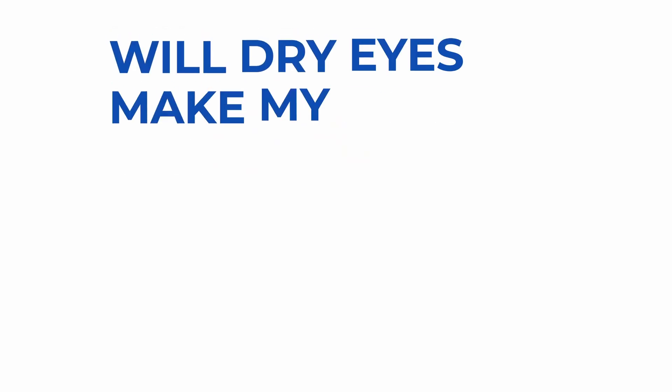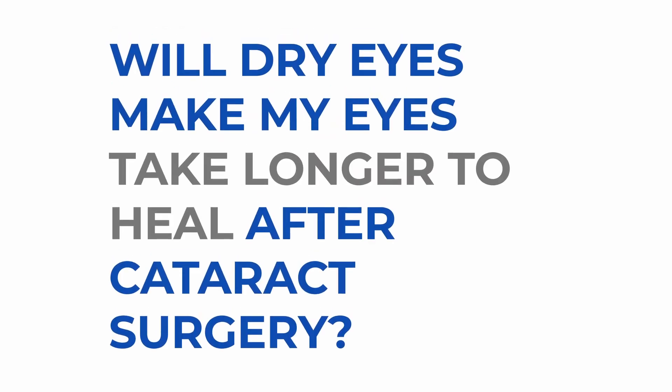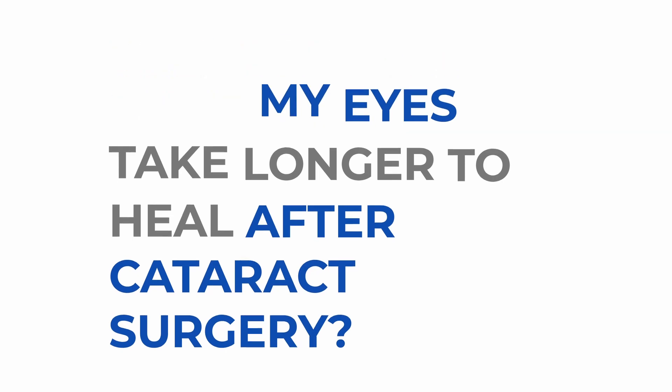Will dry eyes make my eyes take longer to heal after cataract surgery? It really depends on what you mean by healing. If you mean how long it will take for your vision to recover completely, then yes — dry eye will affect that because one of the symptoms of dry eye is blurry vision. But if you're asking whether dry eye will affect the internal healing process — the lens settling in the eye or inflammation inside the eye — that should have no bearing.